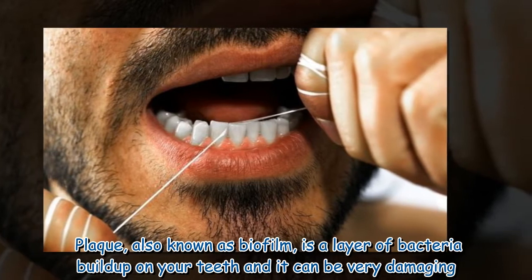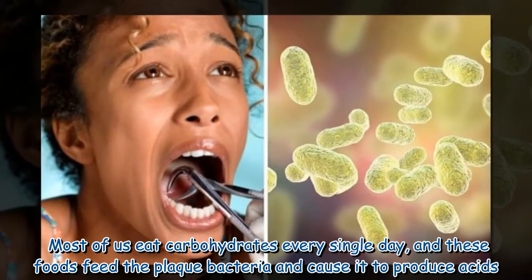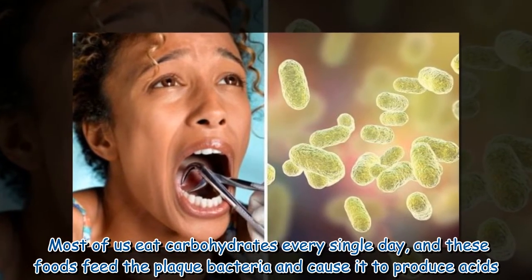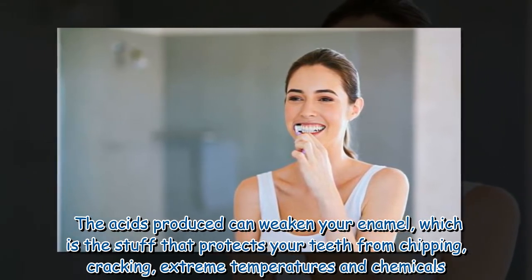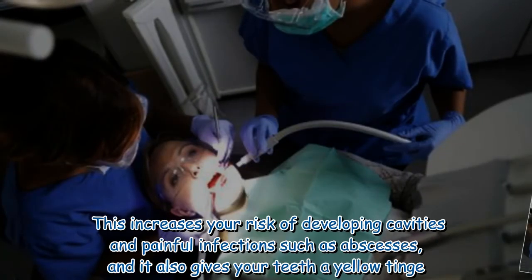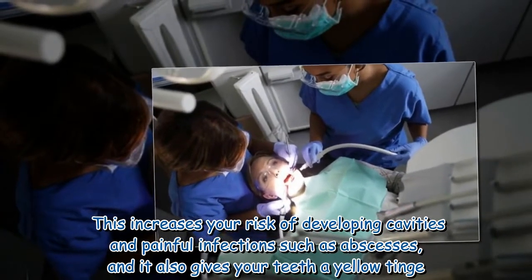Plaque, also known as biofilm, is a layer of bacteria buildup on your teeth and it can be very damaging. Most of us eat carbohydrates every single day, and these foods feed the plaque bacteria and cause it to produce acids. The acids produced can weaken your enamel, which is the stuff that protects your teeth from chipping, cracking, extreme temperatures and chemicals. This increases your risk of developing cavities and painful infections such as abscesses, and it also gives your teeth a yellow tinge.